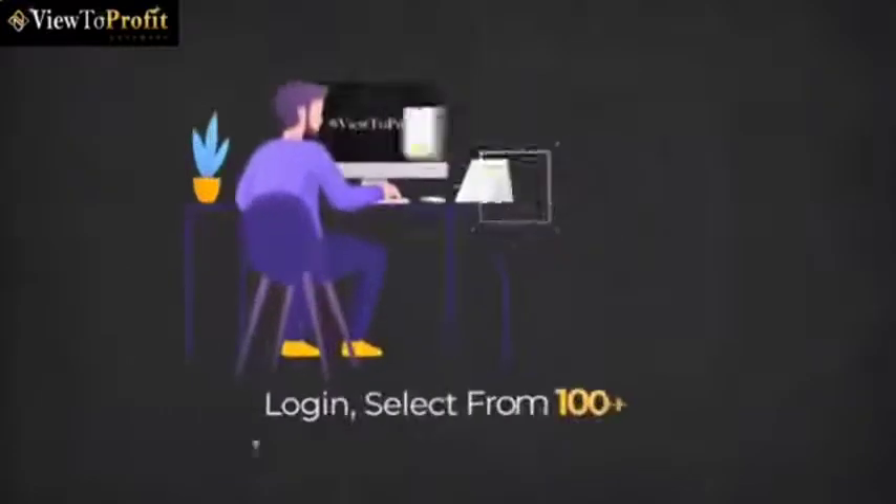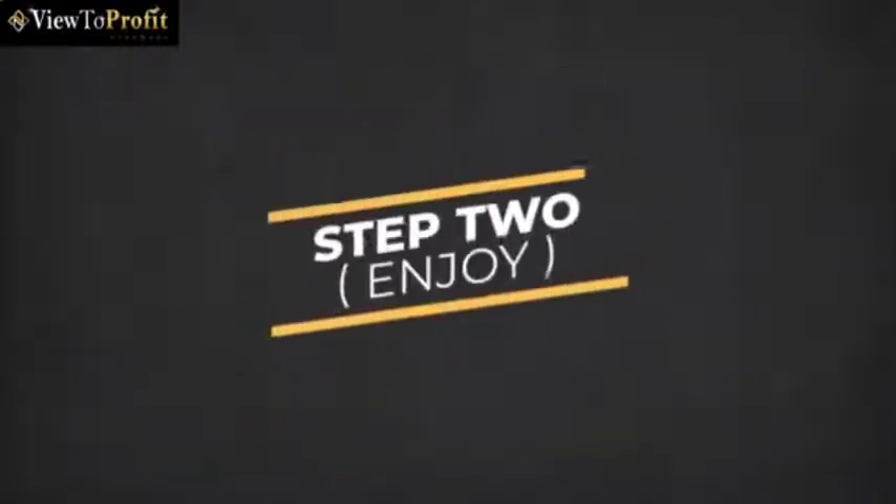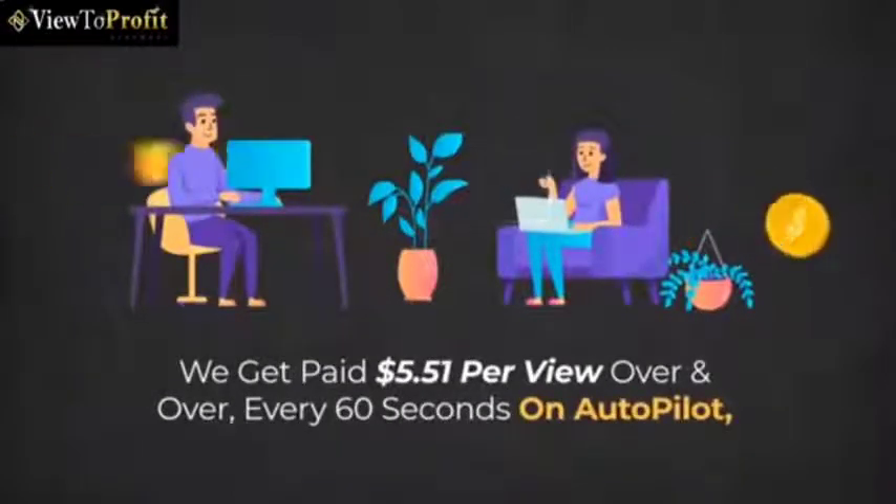Here's how it works. Step 1: Activate. Log in, select from 100-plus templates, and hit Activate. Step 2: Enjoy. We get paid $5.51 per view over and over every 60 seconds on autopilot. Now it's your turn to experience the same. It's as easy as that.